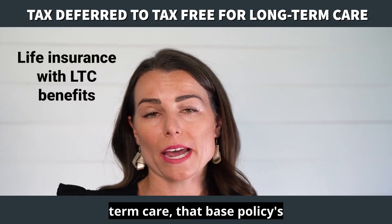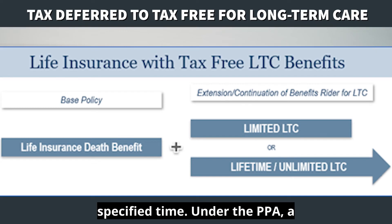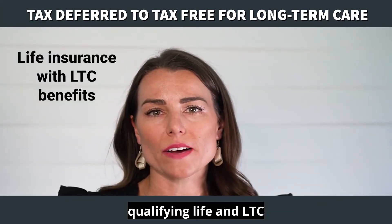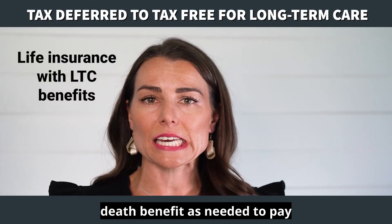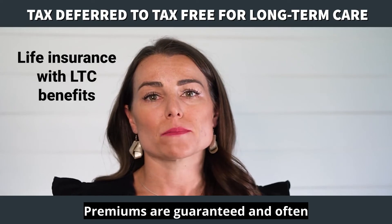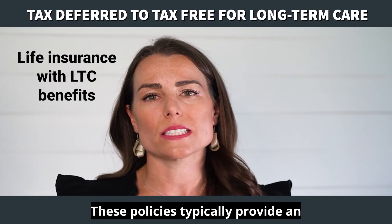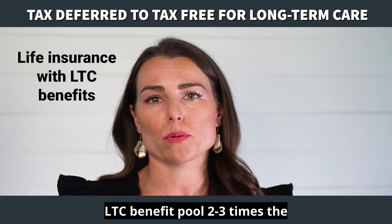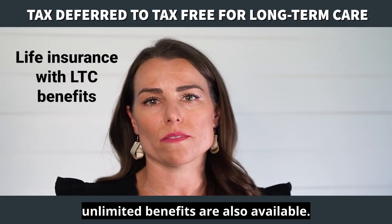If you need long-term care, that base policy's death benefit is used first to pay for care. After that death benefit is fully used, the second bucket of money is used to pay for care for a specified time. Under the PPA, a qualifying life and LTC policy allows you to use the death benefit as needed to pay for qualifying LTC expenses. Premiums are guaranteed and often benefits can increase over time. These policies typically provide an LTC benefit pool two to three times the base premium amount, but lifetime unlimited benefits are also available.